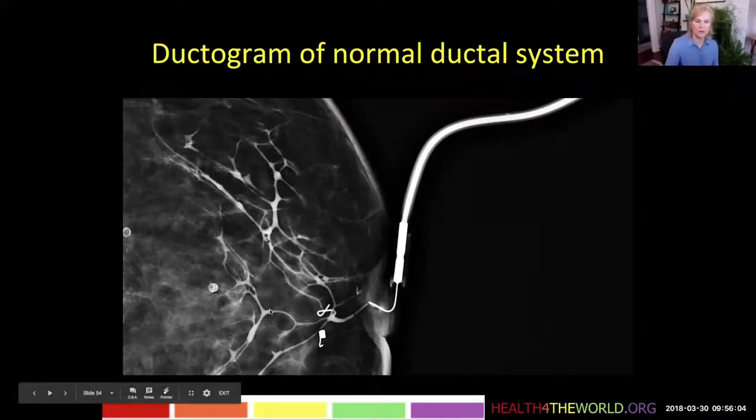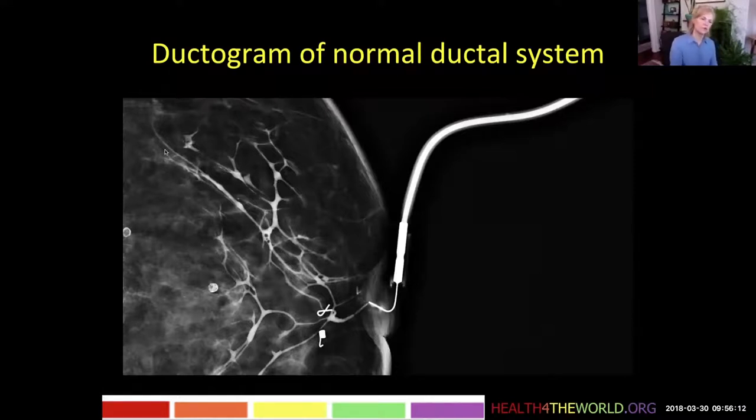You can see that all the ducts have smooth walls, they're thin in caliber, and they branch nicely — so this is what the normal ductal system looks like. There are a couple of little bubbles here; on other imaging you can see they move. She also has a couple of clips here — she's had previous biopsies.